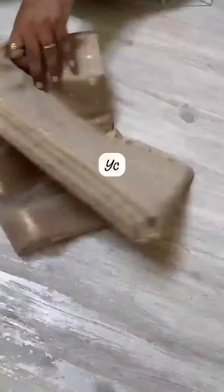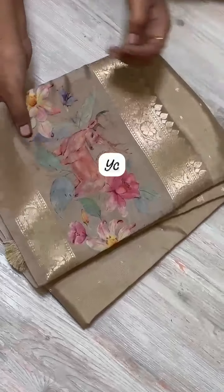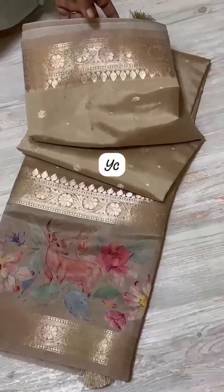So beautiful, super lightweight and so softness. Fancy soft silk sari collection with a lovely combination. And this color is very unique.